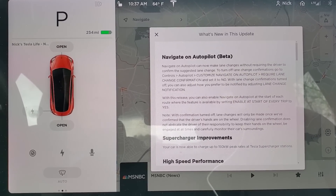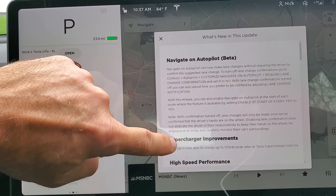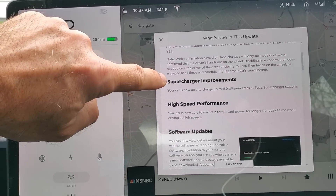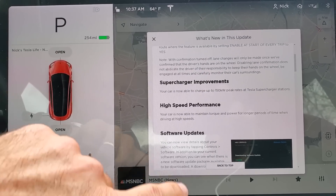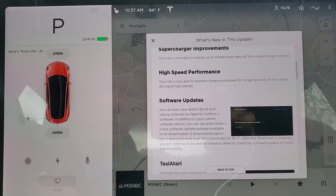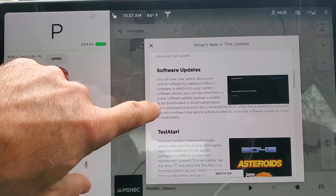The first item is Navigate on Autopilot — we knew about that, it came in the last release. Supercharging improvements: the car is now able to charge at higher peak rates with high-speed performance, and it's able to maintain torque and power for longer periods of time, so general performance is improved.